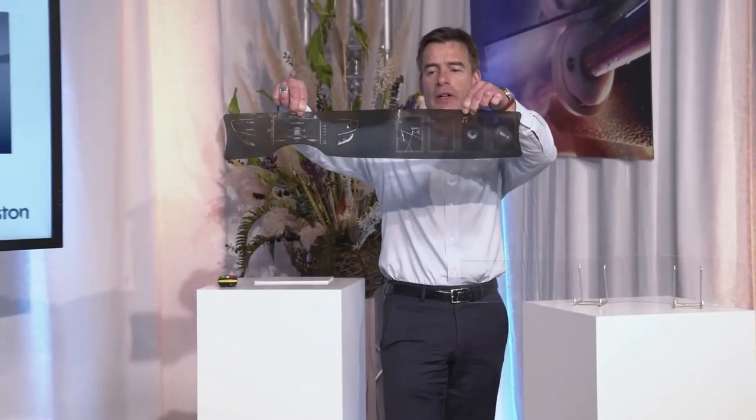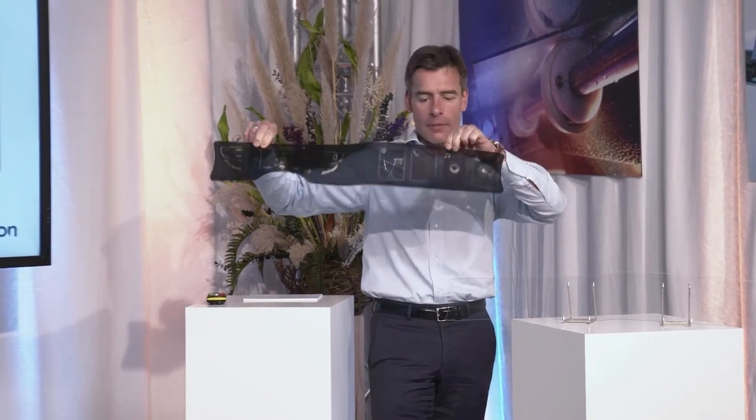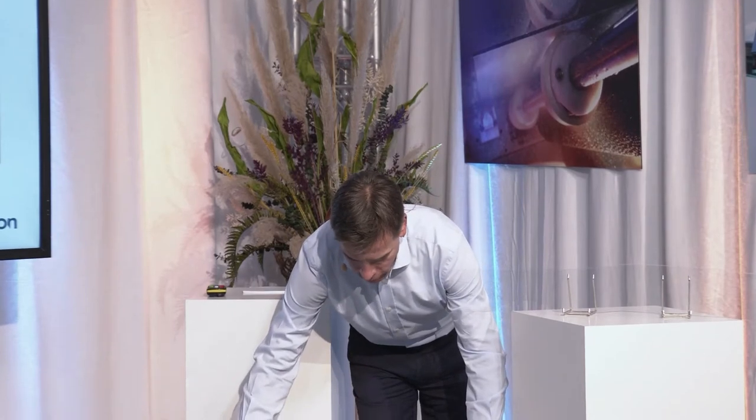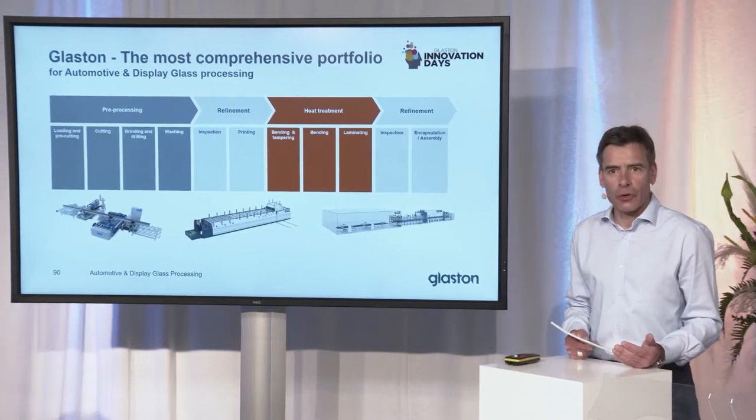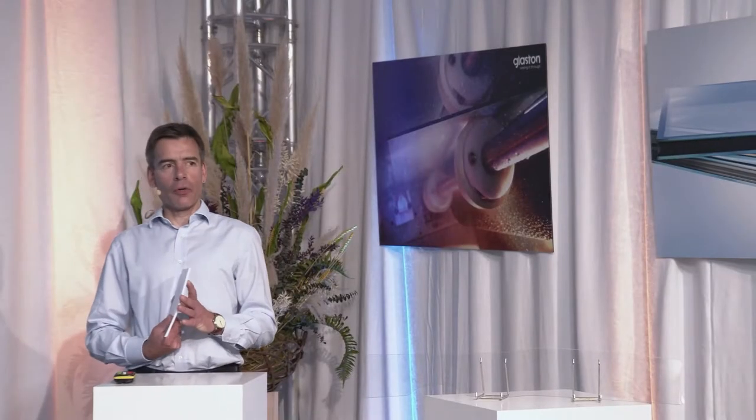So we at Glaston created this demonstrator piece to show you what our possibilities are to help you if your customers want something like that. It's not a real display, but very similar to one — this demonstrator piece of an automotive display, shaped, cut and ground, not the easiest shape. These are the different processing steps on stage, and I will walk you through that. At Glaston, we have the most comprehensive portfolio for doing this: pre-processing solutions for the best quality cut and ground part, and then the forming solution to shape it into the shape you need.